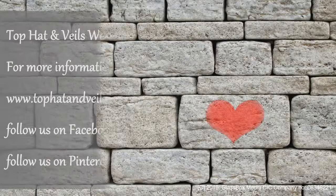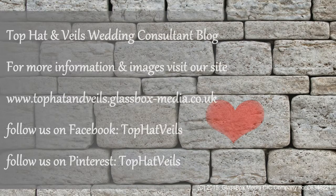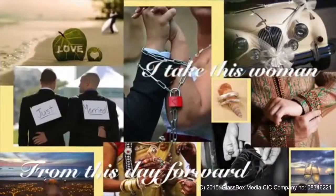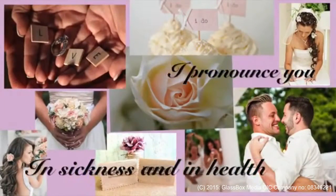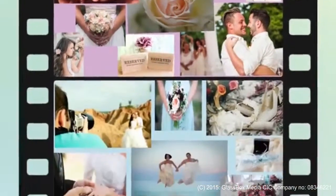Thank you Carina for joining us today and for your expert advice on bridal shoes. We'd like to thank you for joining us, and if you'd like to refer to the Top Hat and Veils blog on wedding shoes, please do so. Thank you. Bye bye.